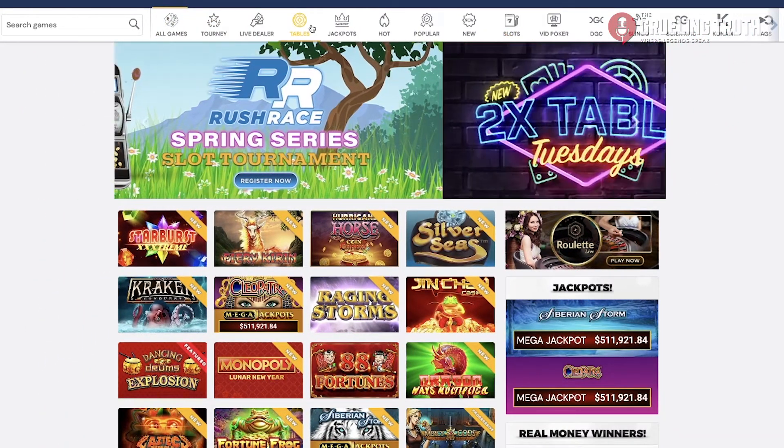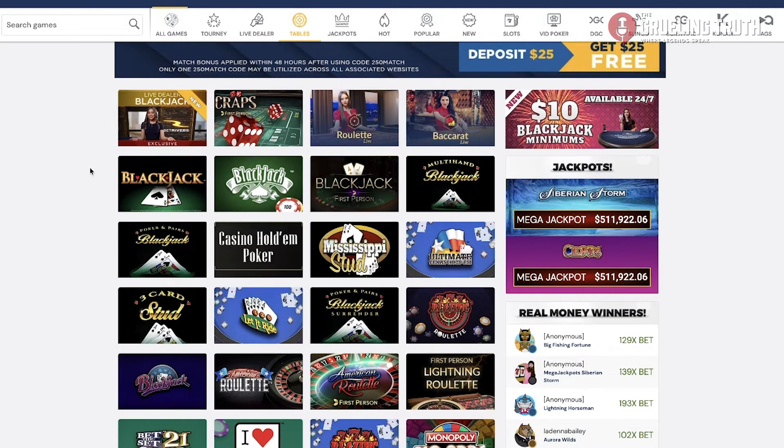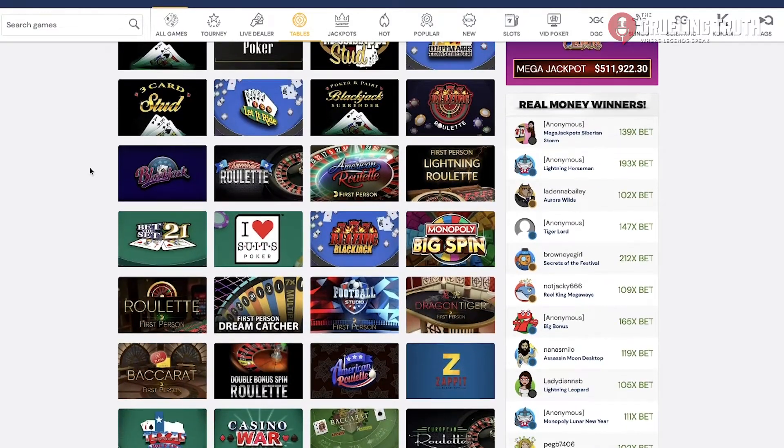How you do it is totally up to you. You could throw all $100 on the spin of a single roulette wheel, you could play 10 hands of blackjack for $10 a piece, or you could virtually crank that slot machine handle 100 times with a $1 bet.